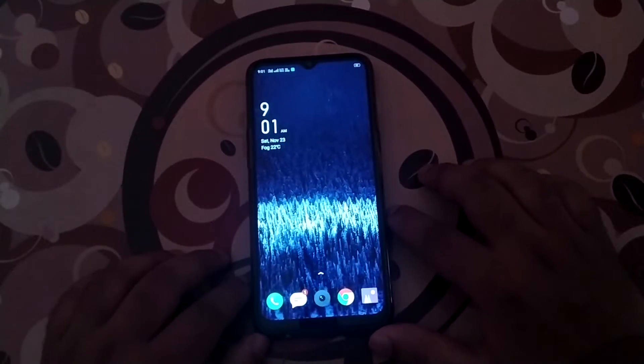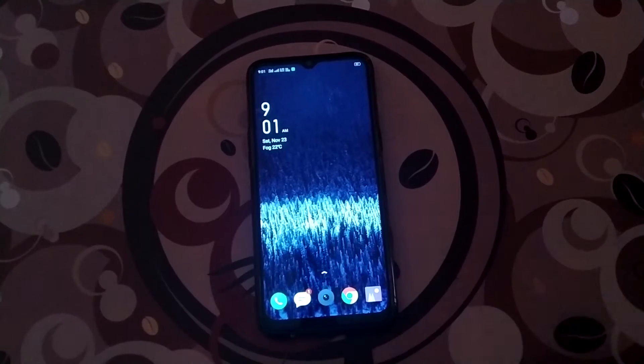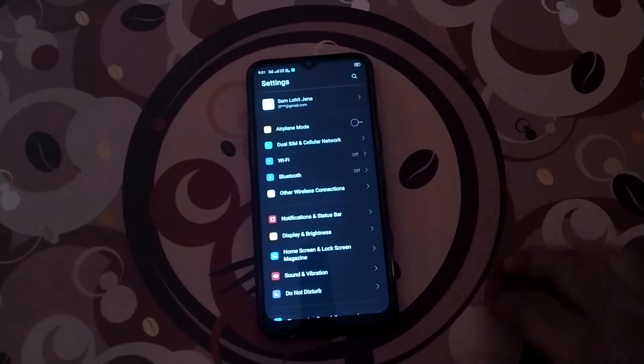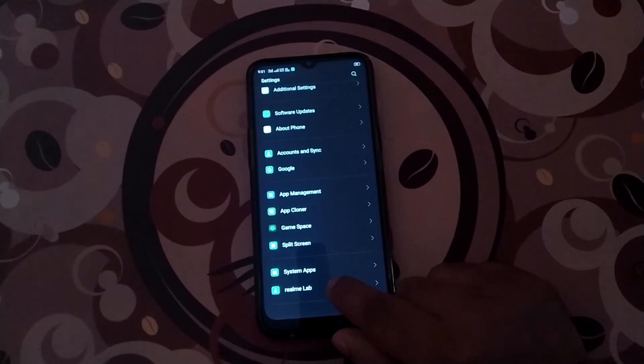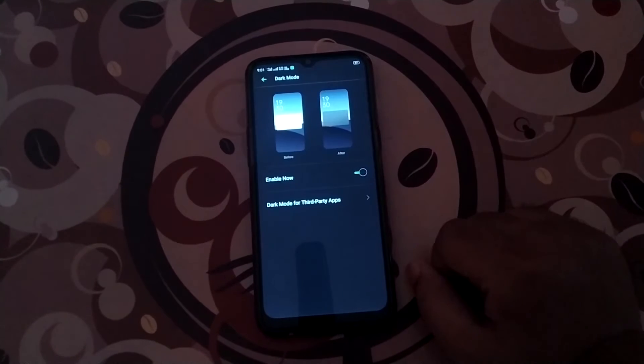The first feature was the most anticipated and the most requested one — it was the dark mode. Realme devices did take a little bit of time in adding dark mode, but it's finally here. You can enable dark mode on your Realme 5 by going to Settings, scrolling down to the Realme Lab section, and clicking on the dark mode switch to enable it.